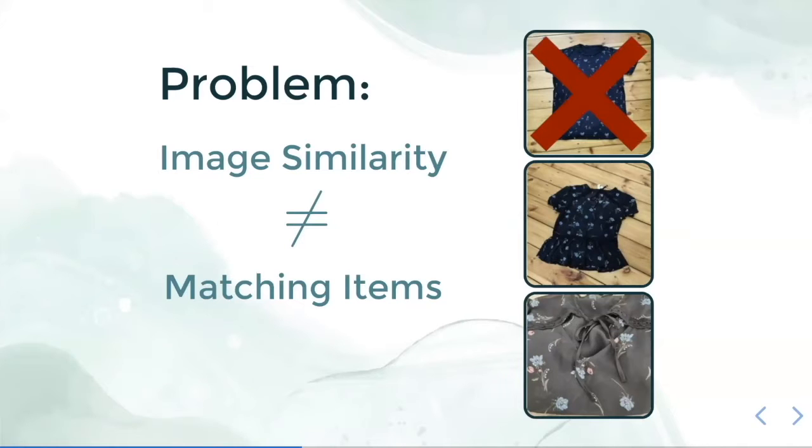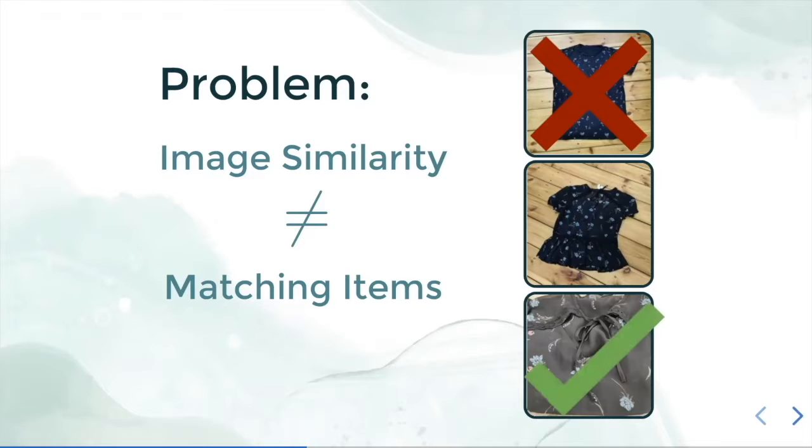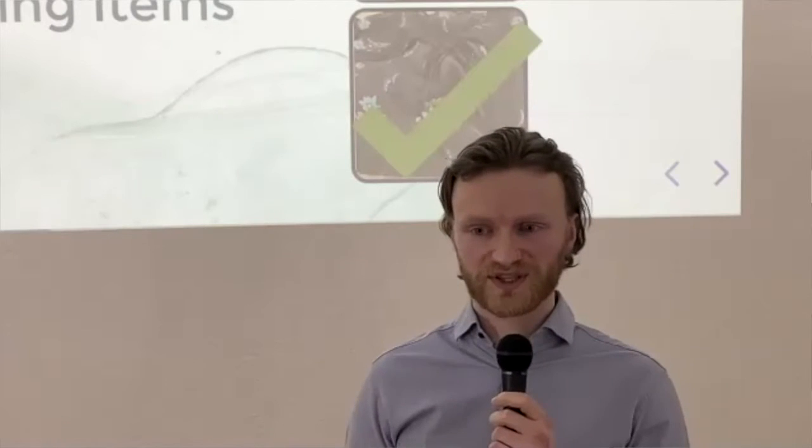But this is not what we want, because the lower image is actually a zoomed-in picture of the same pattern as in the middle picture — and this is what we would like to match. To address this problem, we defined another model, which Sasha will now present.